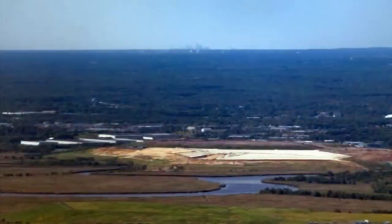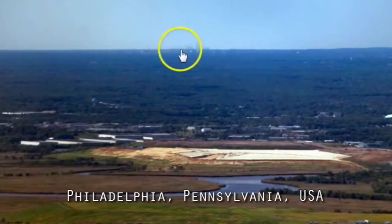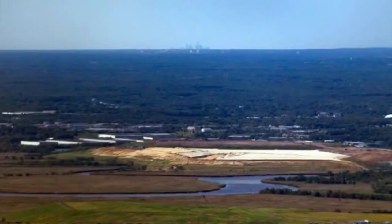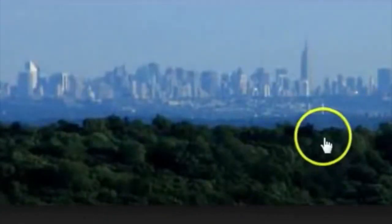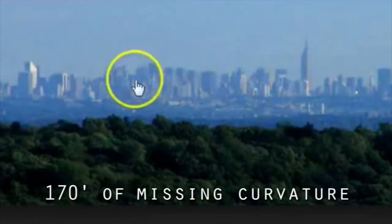In regards to distances over land, the Philadelphia skyline is clearly visible from Apple Pie Hill in New Jersey, 40 miles away. Factoring in the 205-foot elevation of Apple Pie Hill, the Philadelphia skyline should be well hidden behind 335 feet of curvature. The New York City skyline is clearly visible from Bear Mountain, 60 miles away. Despite factoring in the 1,283-foot summit of Bear Mountain, the New York City skyline should still remain invisible, behind 170 feet of curvature.